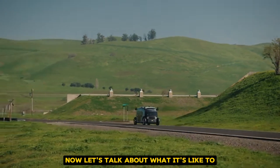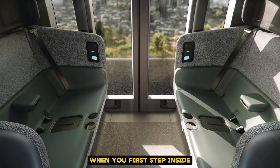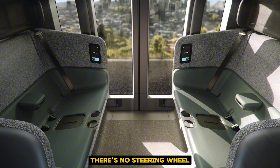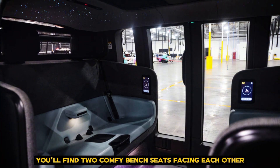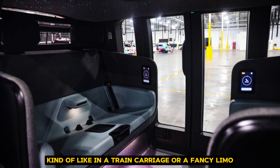Now, let's talk about what it's like to actually ride in one of these futuristic taxis. When you first step inside, you might be a bit surprised. There's no steering wheel, no pedals, not even a driver's seat. Instead, you'll find two comfy bench seats facing each other, kind of like in a train carriage or a fancy limo.